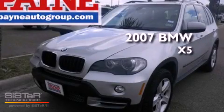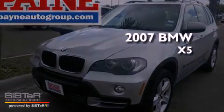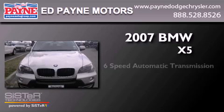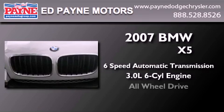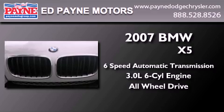This is a 2007 BMW X5. This crossover has a six-speed automatic transmission, a six-cylinder engine, and the added safety and control of all-wheel drive.